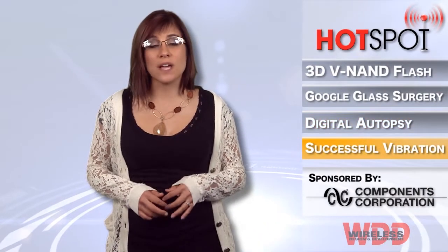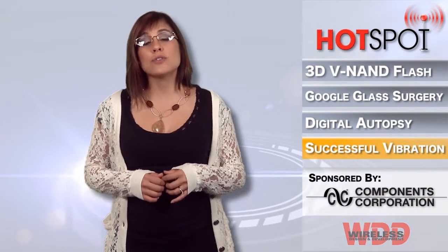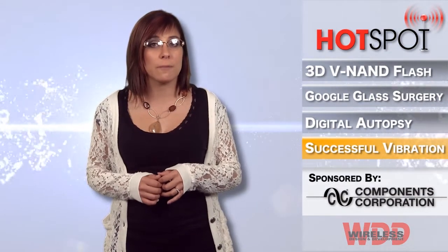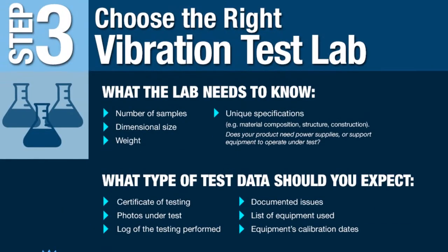Cascade Tech knows how essential vibration testing is to determine how a product will operate in its intended environment. So they have created an infographic to explain the three most important steps for a successful vibration test, which include defining, fixturing, and monitoring, and choosing the best lab to perform it.